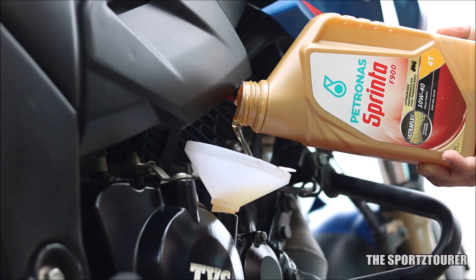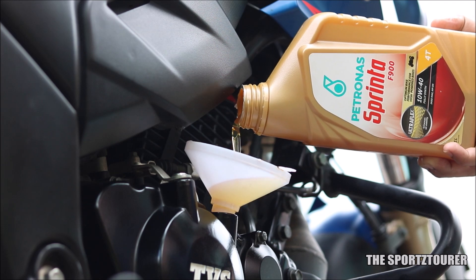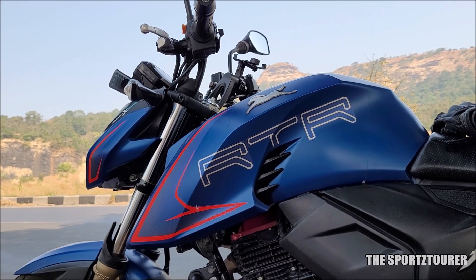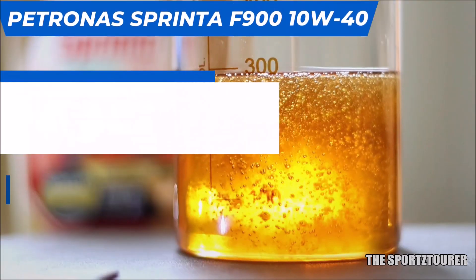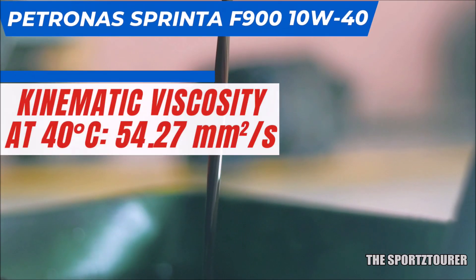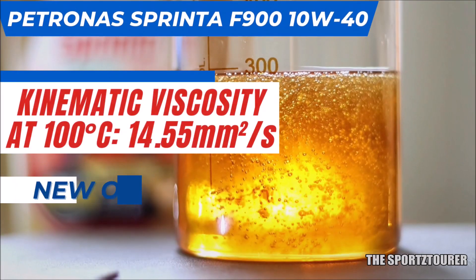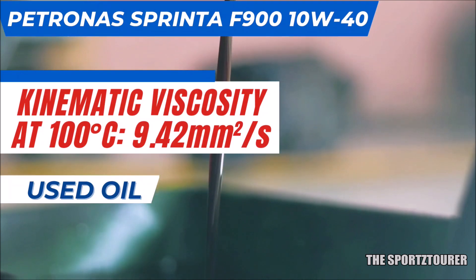To begin with, we will discuss the viscosity, where the oil was used in the RTR 204V. This motorcycle was pushed hard through the summers in city and highway for close to 6000 plus kilometers, where the kinematic viscosity at 40 degrees Celsius dropped from 89.05 millimeter square per second to 54.27 millimeter square per second, while the kinematic viscosity at 100 degrees Celsius dropped from 14.55 to 9.422 millimeter square per second.